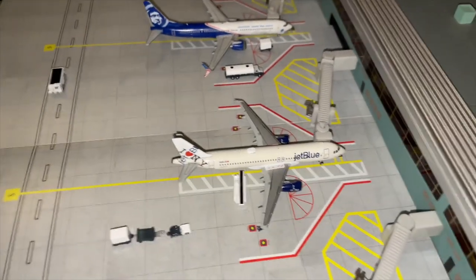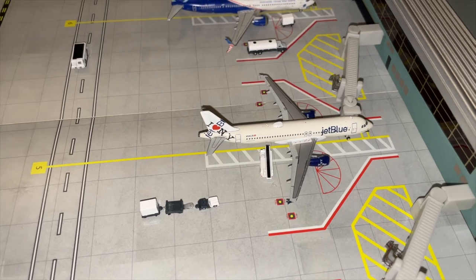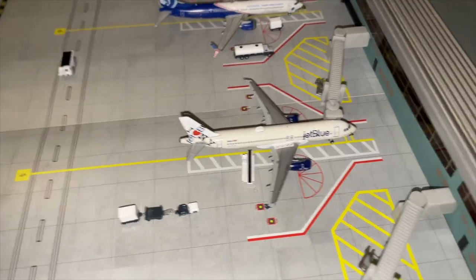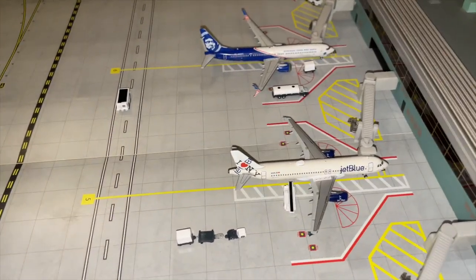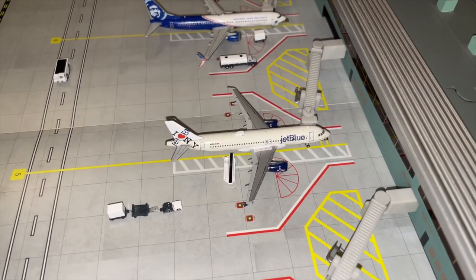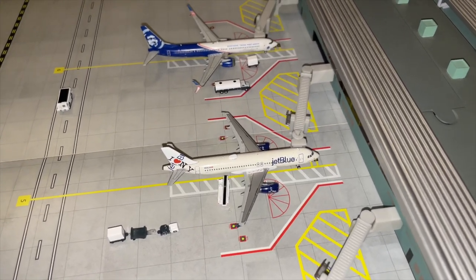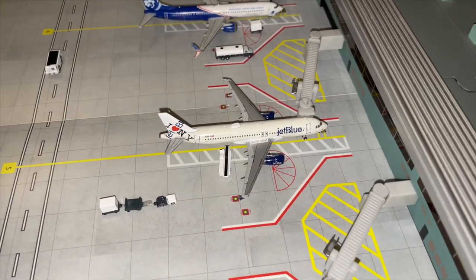Right here at stand number five we've got this JetBlue Airbus A320 in the 'I Love New York' livery. It arrived from Orlando earlier — its first flight of the day came down from Boston to Orlando, then from Orlando it came here. Now it's going to head out to Jacksonville, and from Jacksonville it will continue on to JFK.